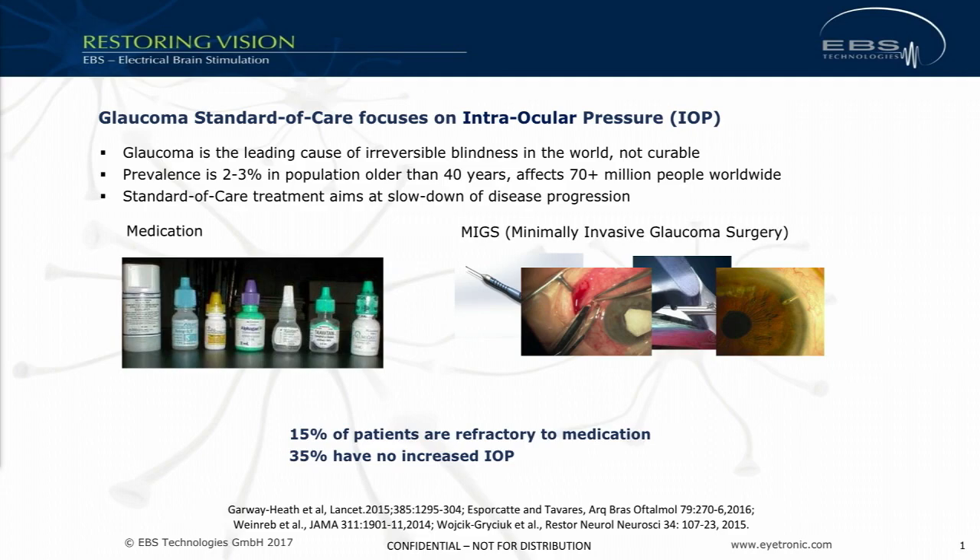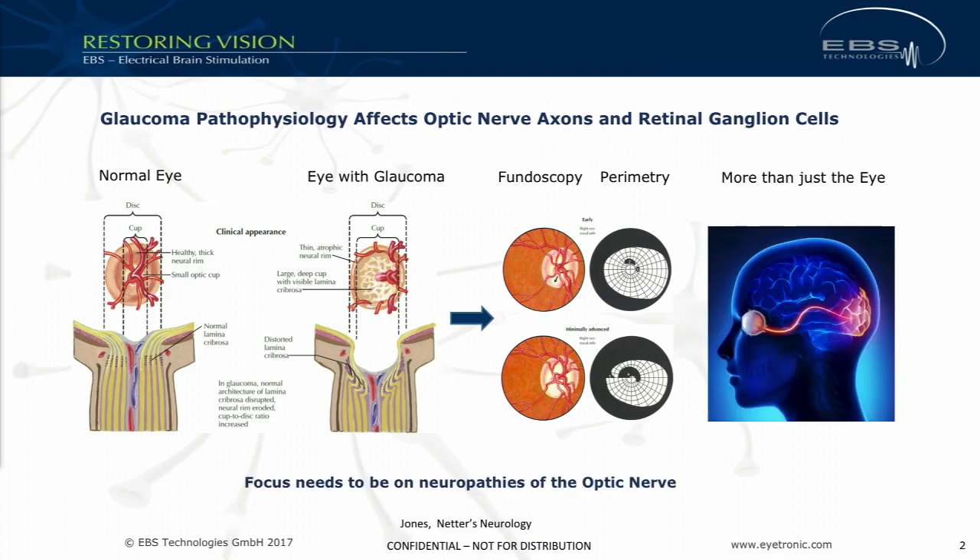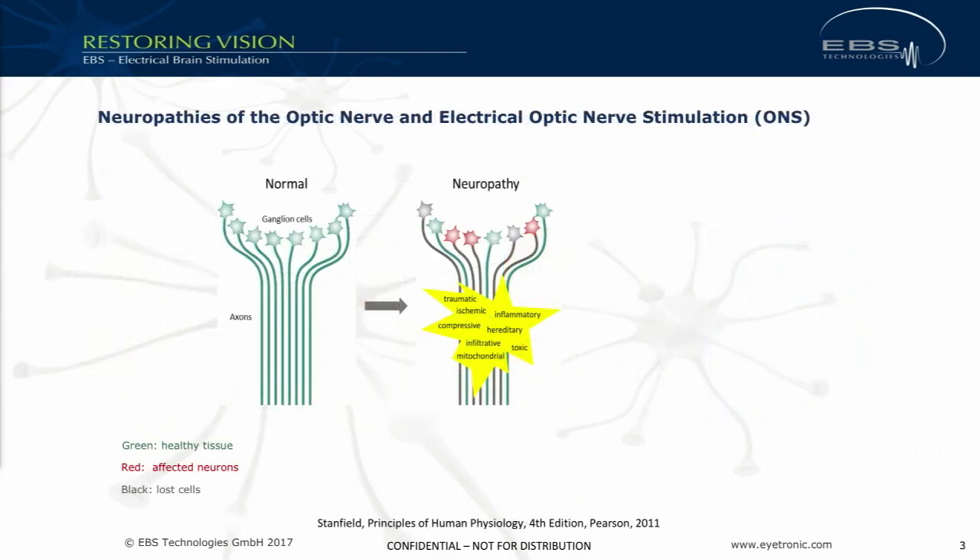There is also another roughly a third of patients who are NTG — normal tension glaucoma patients. It has been established that glaucoma is linked to neuropathies of the optic nerve, and this is what you see when you look at fundoscopy: structural changes have happened in patients suffering from glaucoma. When you look at the perimetry, these patients also functionally have impairment — they have lost vision. So there is more to glaucoma than just the eye; it is the optic nerve that deserves our focus.